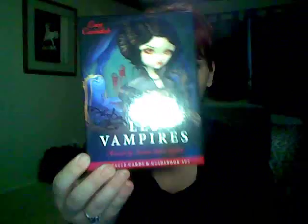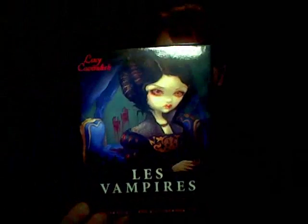Hey there, it's Gypsy Chick, and I am very happy to share with you guys today my latest deck, Le Vampires. This is yet another collaboration of Lucy Cavendish and Jasmine Beckett Griffith. I am absolutely stoked that they have come together again for a third deck.